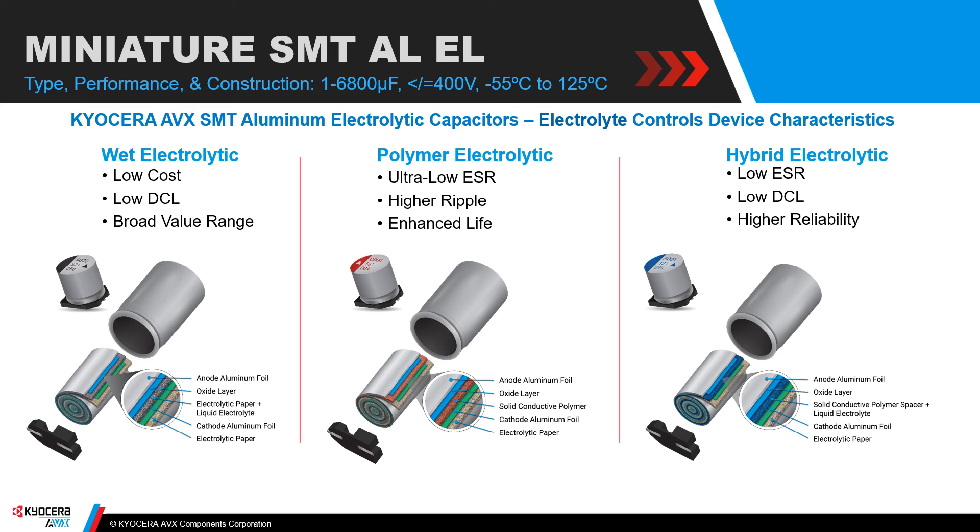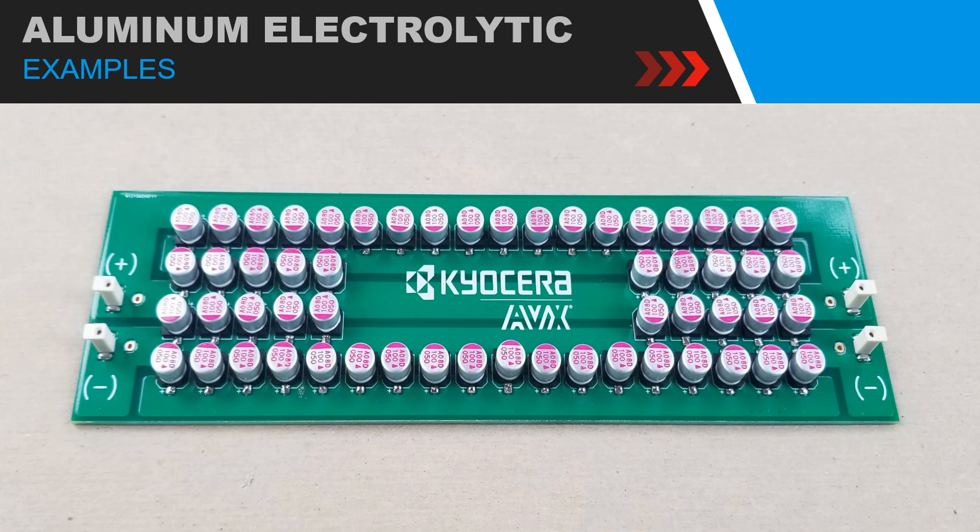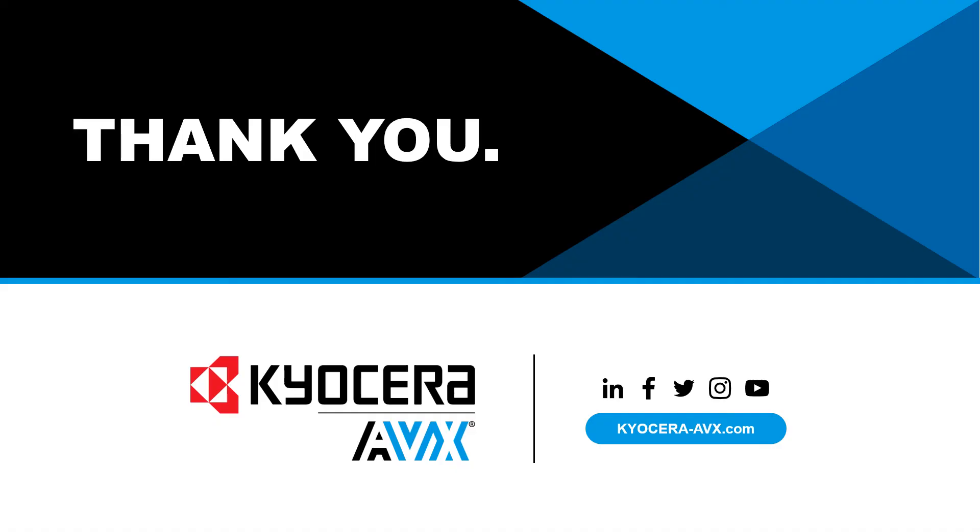No discussion of bulk caps for wide bandgap semiconductors would be complete without looking at electrolytics. These miniature surface mount parts are made with wet electrolytic, polymer, or hybrid electrolytic construction. They can operate from -55 to 125°C, at voltages up to 400 volts, and capacitance values up to about 6,800 microfarads. This slide shows the ease of placing these miniaturized cans on a printed circuit board, and they are very attractive in a variety of power conversion circuits. That concludes our discussion of the progress made on capacitors relative to the trends needed to support wide bandgap semiconductors. Thank you very much for attending.